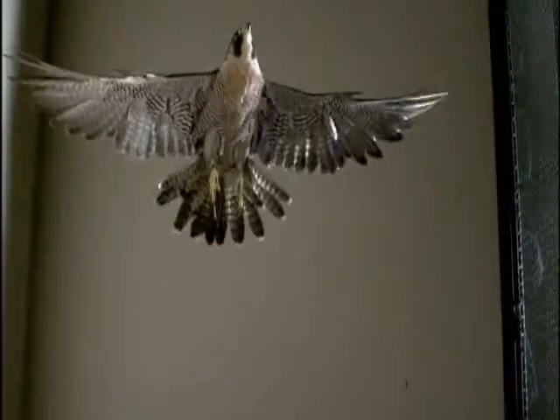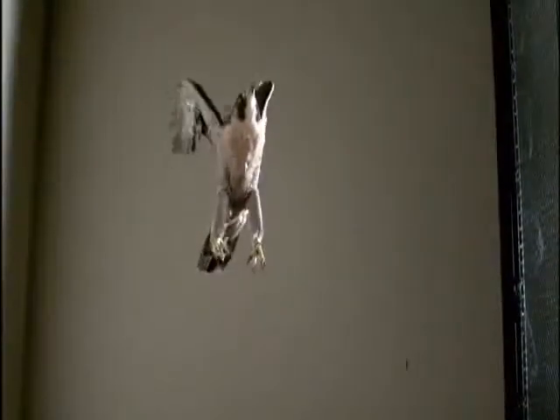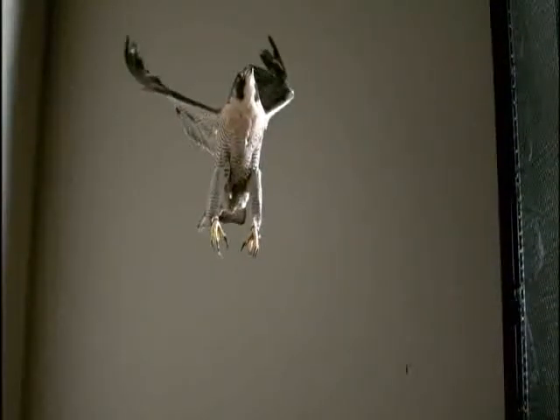In super slow motion, Brett sees for the first time the incredible flexibility of the raptor's wings. As you see the beautiful bending and motion of the wings, it's evident that they're morphing — we call it dynamic morphing.